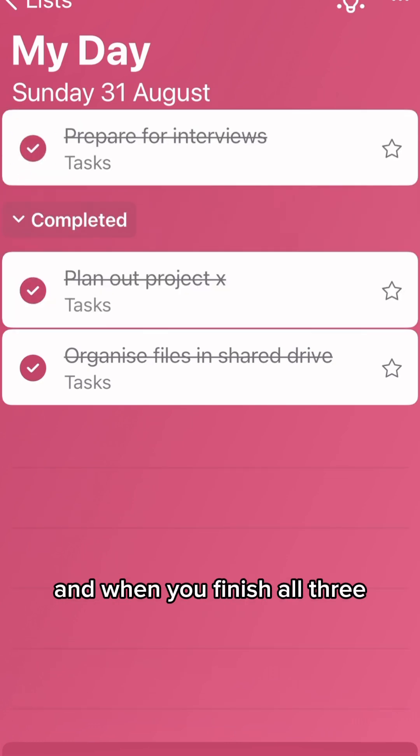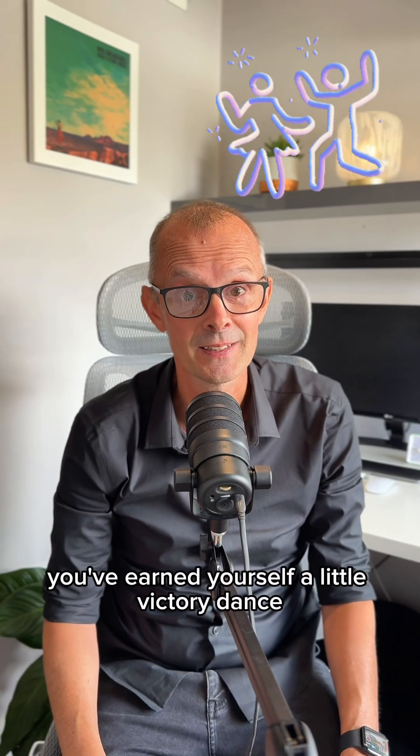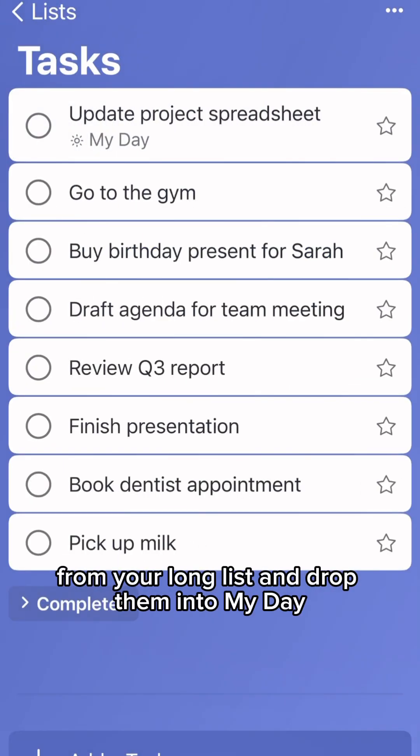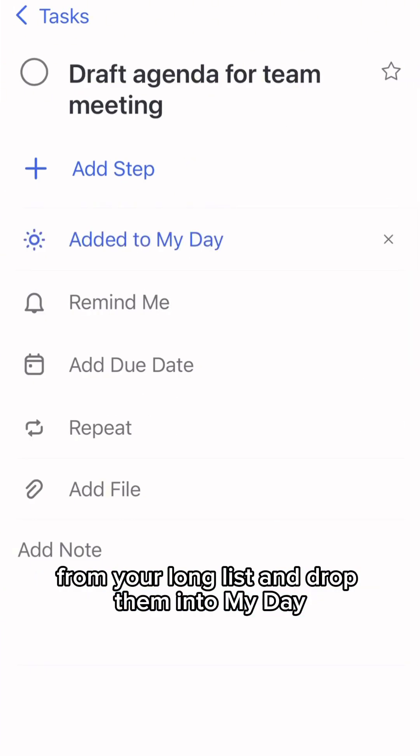And when you finish all three, you've earned yourself a little victory dance. If you've then got the capacity, you can always grab a few more tasks from your long list and drop them into My Day.